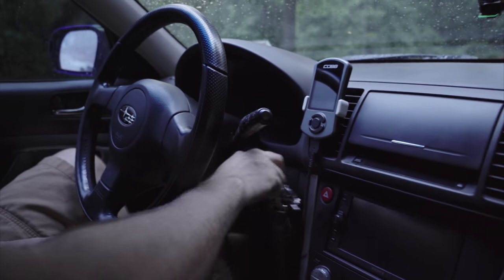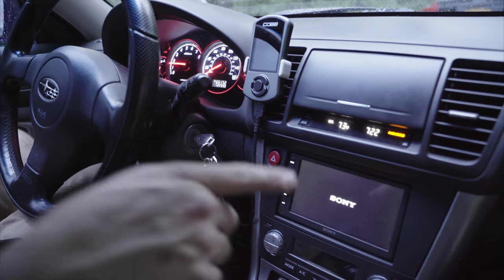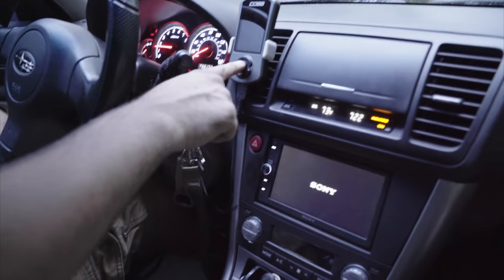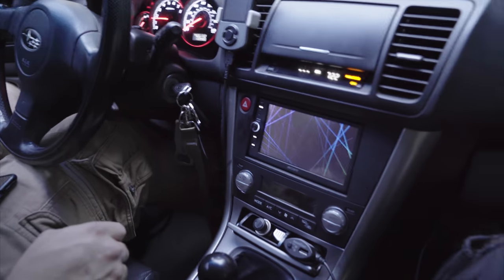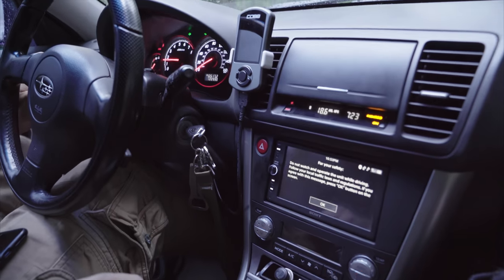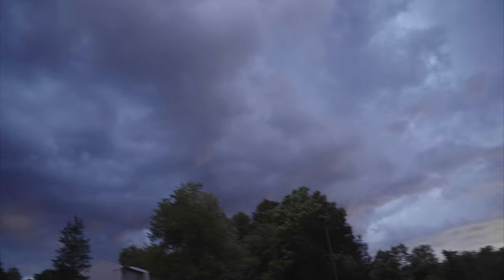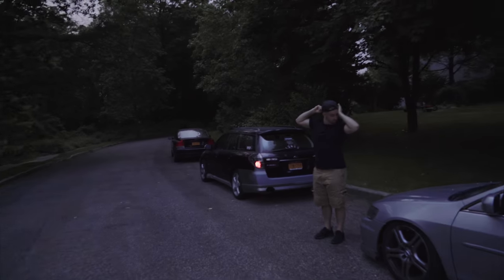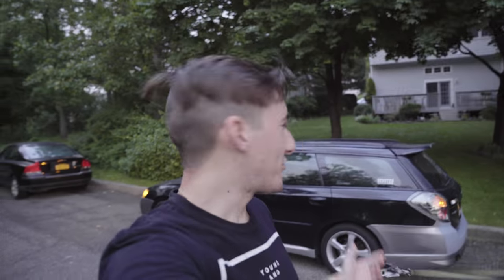I'm gonna turn the car on real quick to show Cody the wigwag turn signal feature. The storm kind of missed us - the sky looks pretty and the car looks nice. Get a little wigwag - look at it! Okay, maybe it didn't fully pass. We got the wing installed but it's starting to rain now so we're gonna cut this video a bit short.